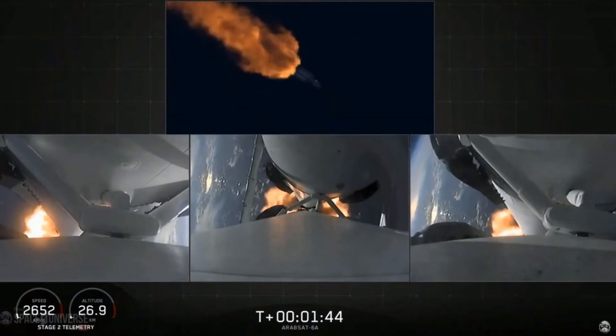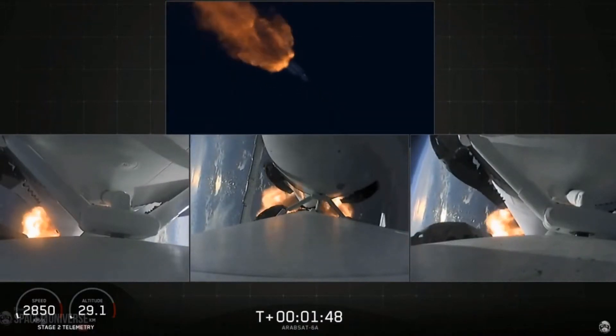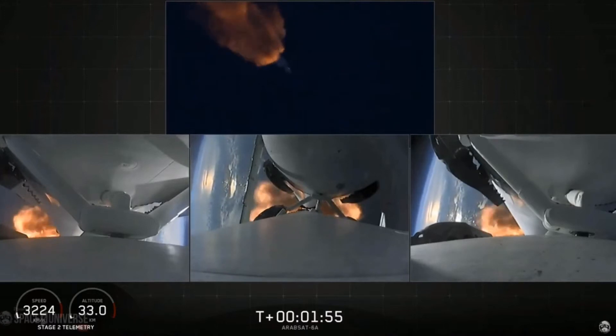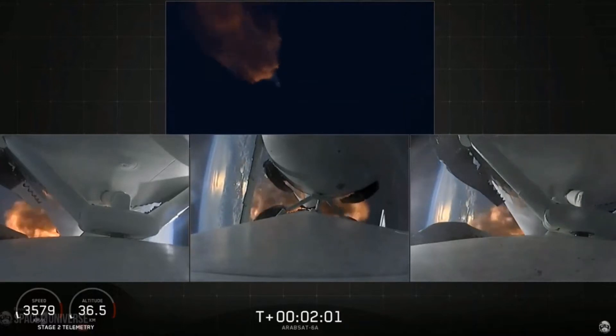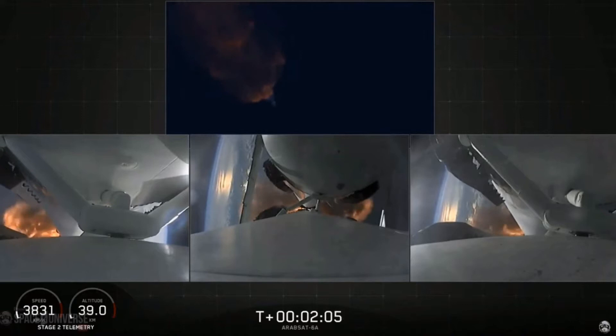Merlin engine performance looks good. We've begun dropping power on the side boosters to decrease loads on the center core. Second load limiting shutdown.